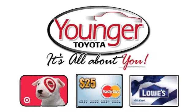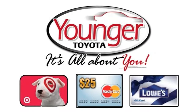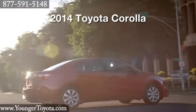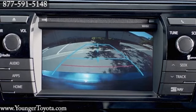Stick around after this short video to find out how to get your free gift card. The 2014 Toyota Corolla. A backup camera comes in handy when parking.